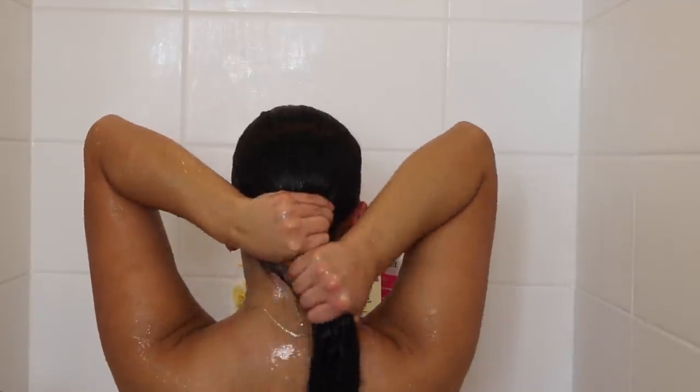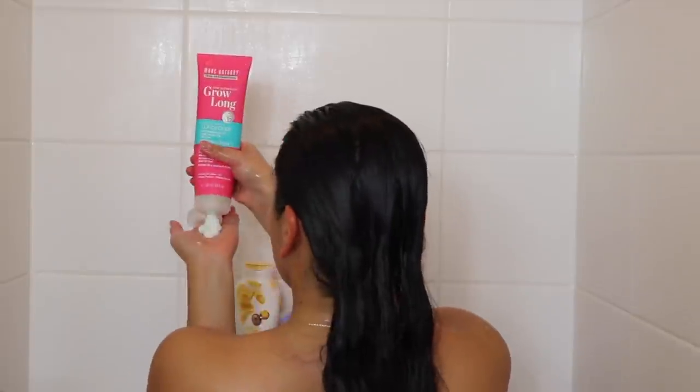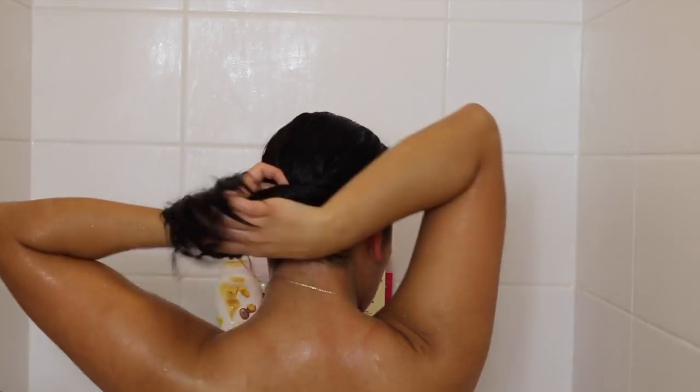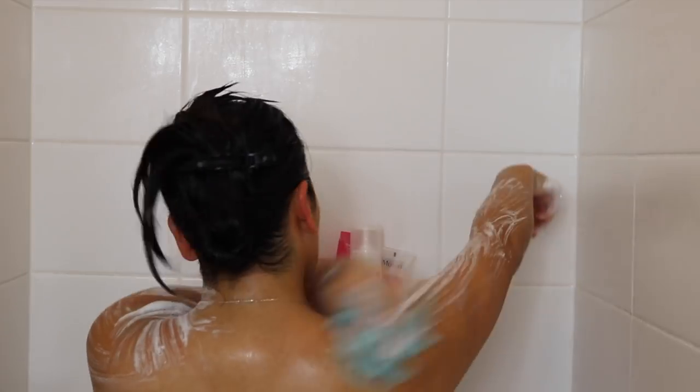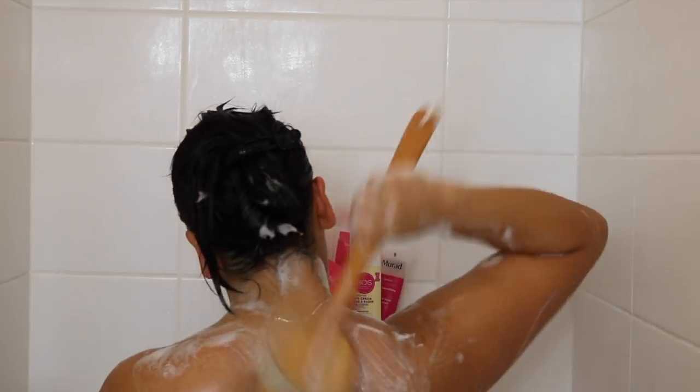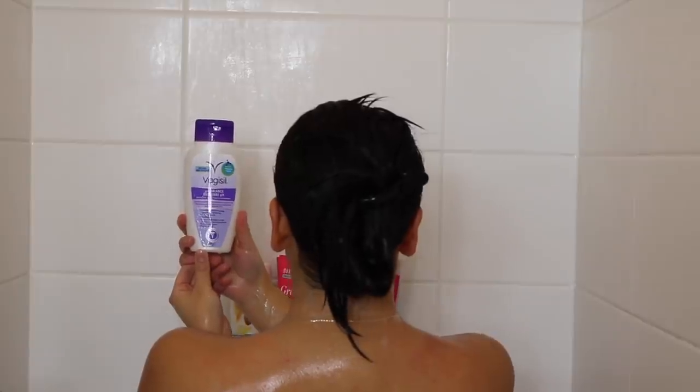Now I'm going to hop in the shower to freshen up. I'll start with the Marc Anthony Grow Long Strengthening Shampoo — I really like the smell of this one, though I've only tried it a few times. Then I'll rinse out my hair and go in with the same conditioner. For body wash I'll use the Olay Moisturizing Body Wash, which leaves my skin feeling so smooth — I really like the Shea Butter one. And for feminine wash I'm using the Vagisil pH Balance wash; I like the smell, it's just so natural.